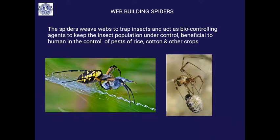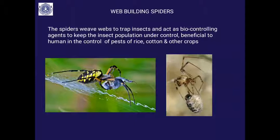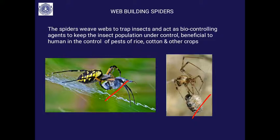Spiders weave webs to trap insects and you should not be scared of them. They are very helpful — they keep insect populations under control, especially pests that bother rice, cotton, and other crops. The web is used to trap and wrap the prey so that it is immobile, then the spider makes a hole with its poisonous chelicerae and feeds on the prey.